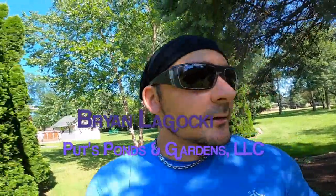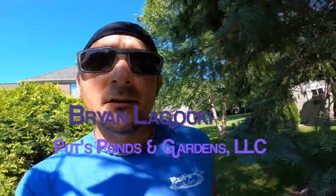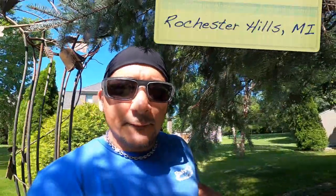Good morning, it's Brian, Rochester Hills. It's a beautiful Monday. What we got going today is a pond to a decorative water feature renovation, conversion if you will.